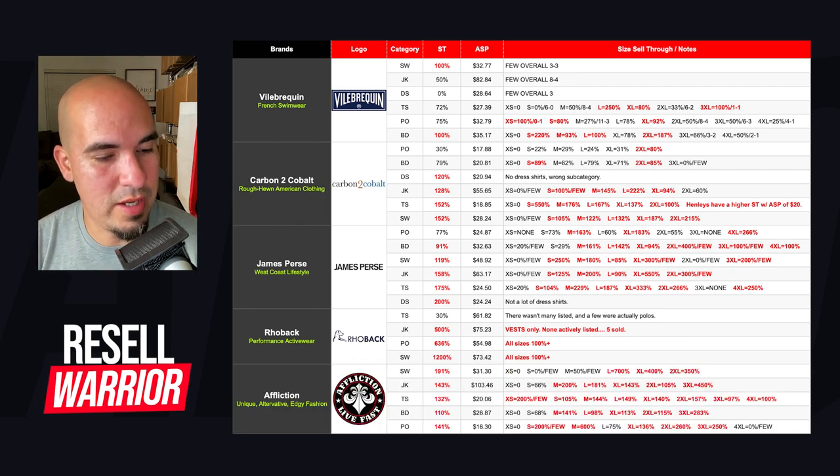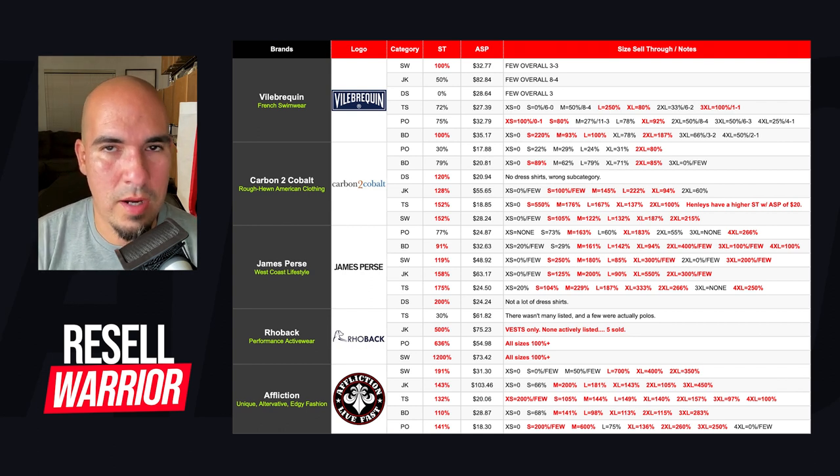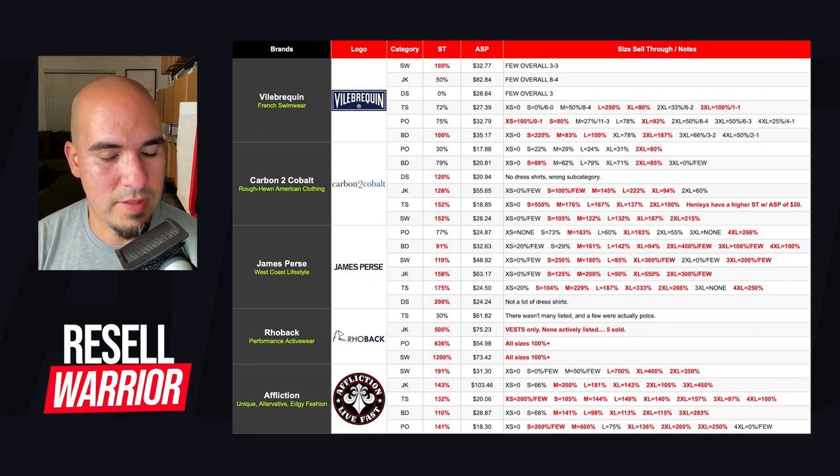Next brand is Affliction — a unique, alternative, edgy fashion brand. Their stuff looks very Gothic or biker-like with skulls, statues, and angels. Everything is highlighted in red — super high sell-through. Sweaters at 191%, jackets at 143%, t-shirts at 132%. But here's where knowing the sizes matters: for sweaters, large and extra large do extremely well, but mediums and smalls don't sell as well. Even though at a category level the sell-through is high, you don't want to pick up an extra small or small and have it sit. You have to break things down at a granular level if you want everything in your store at a high sell-through.